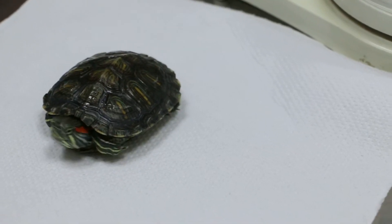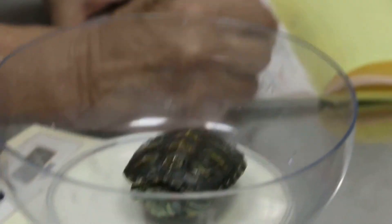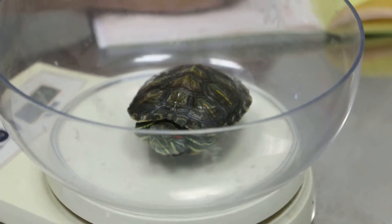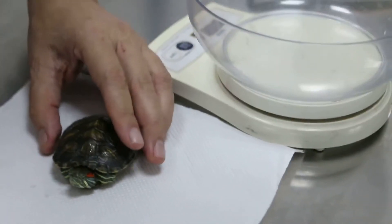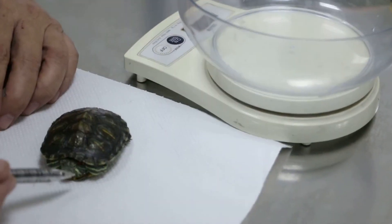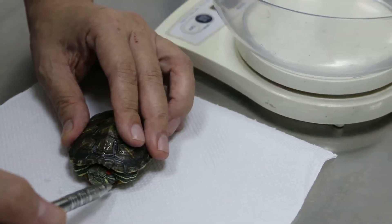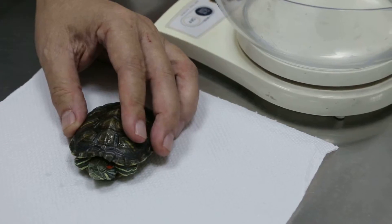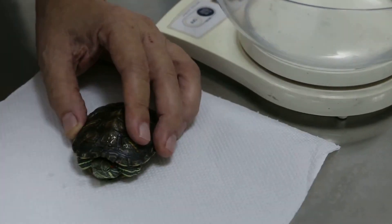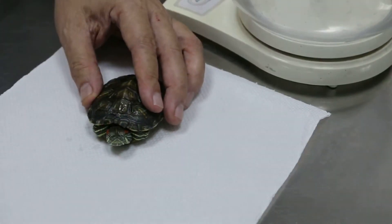How many grams? 57, right? Yeah. It's one of the biggest ear abscesses I've seen in all the terrapins I've treated. The left ear is swollen, about 8mm by 8mm — very big.